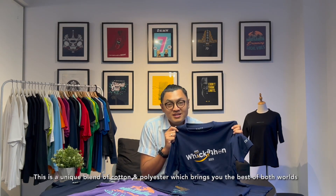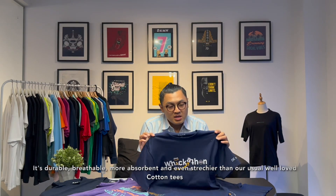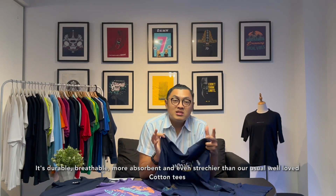Best of both worlds — the Cotton Drive-It. This is a unique blend of cotton and polyester, which brings you the best of both worlds. It's durable, breathable, more absorbent, and even stretchier than our usual well-loved cotton tees.